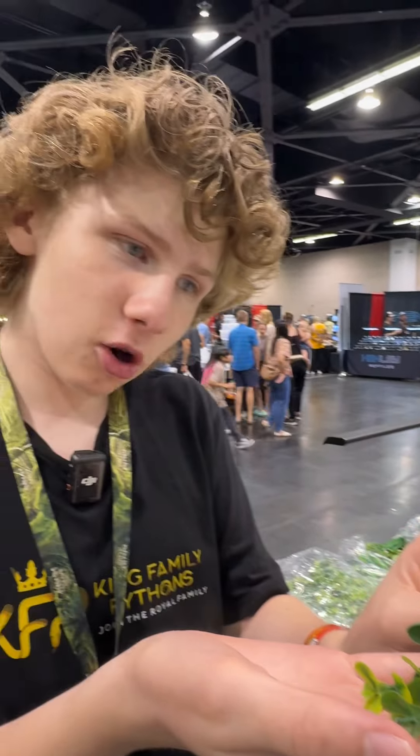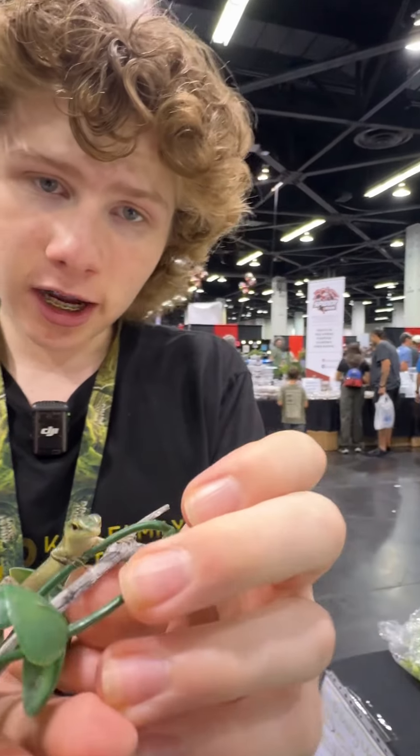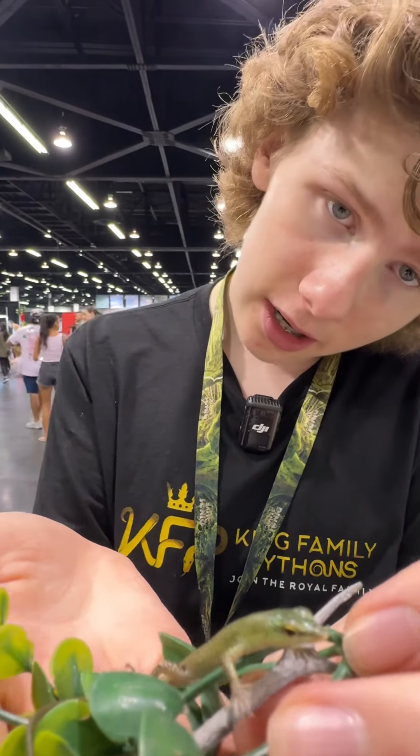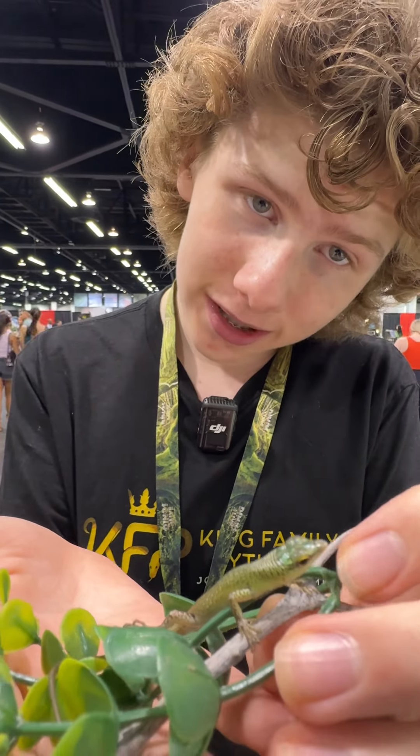These guys are incredibly arboreal, which is pretty rare in the skink family. The skink family is mostly terrestrial lizards, but these guys are one of the few exceptions to that rule.